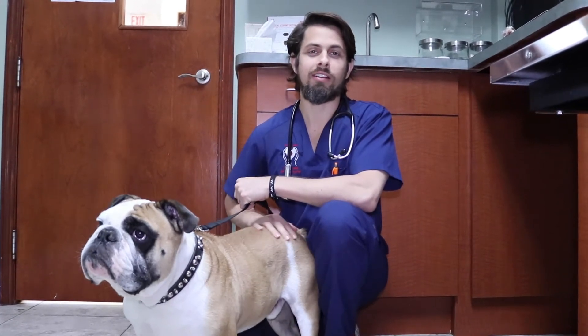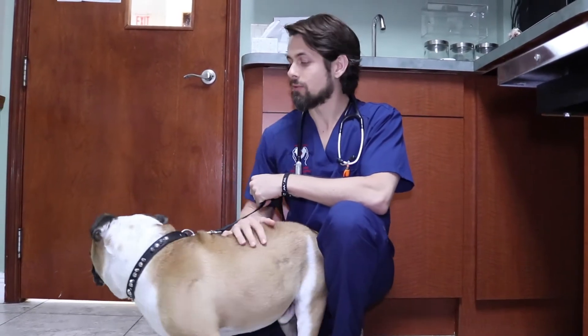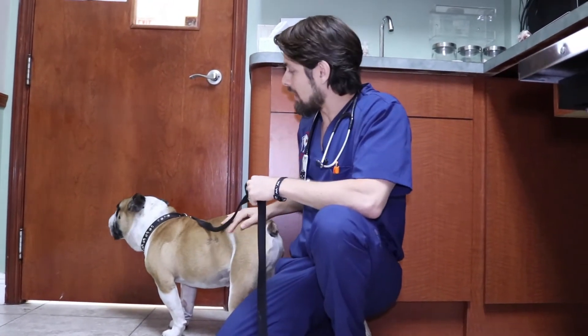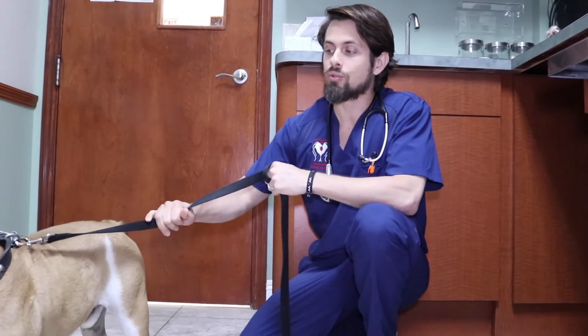Hey guys, my name is Dr. Lehrer here at Heron Lakes Animal Hospital. Today I'm here with Grumpy. Grumpy is a four-year-old male neutered English Bulldog. If you saw on one of our previous videos about a swollen neck, Grumpy was diagnosed with a certain kind of cancer called lymphoma, and Grumpy is now undergoing chemotherapy.